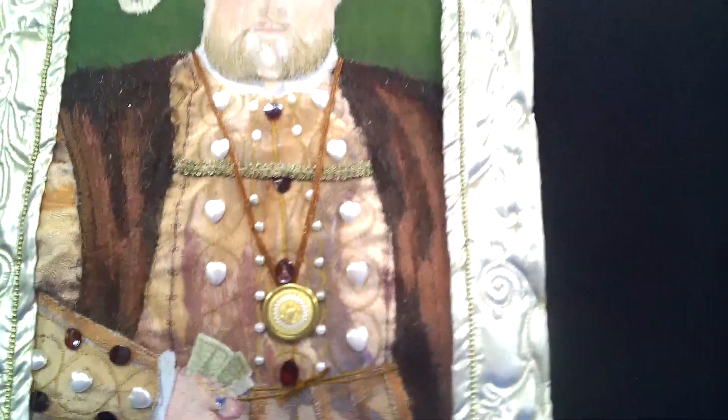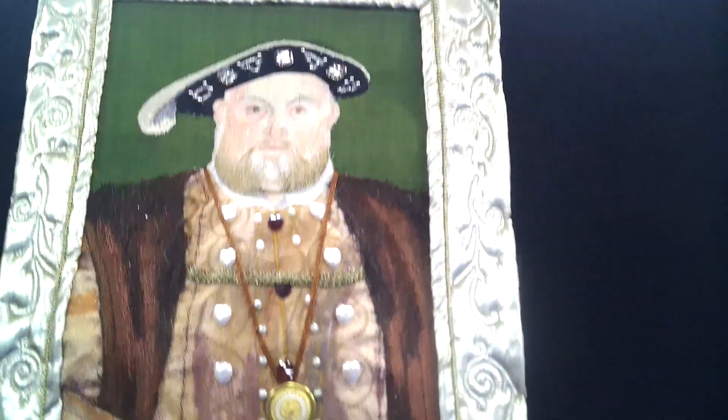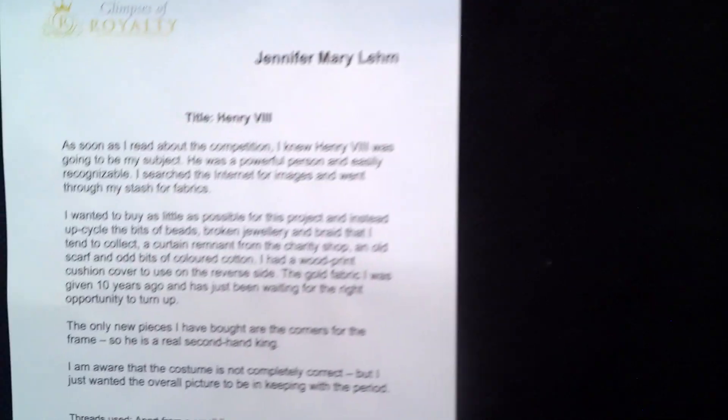And this is Henry VIII. If you look closely, he's got like a padded tummy. Henry VIII. That's the aloe for you.